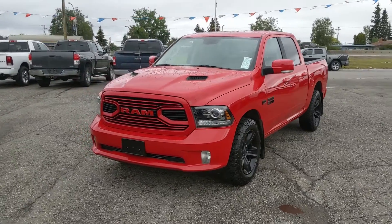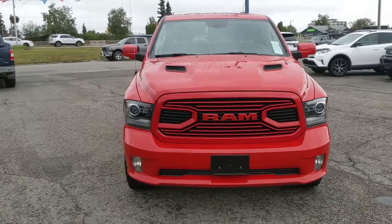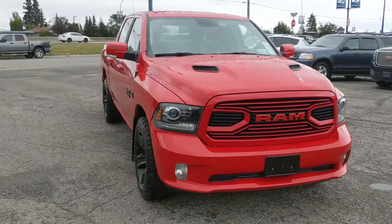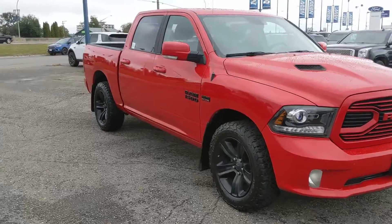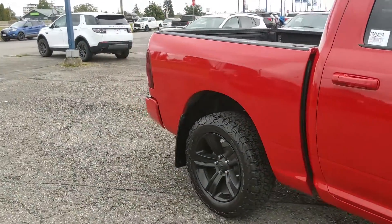Hello, this is Eric at the Print Short Ford Pre-owned Supercenter and we're taking a look at the 2018 Ram 1500 in a sport trim, powered by a 5.7 liter Hemi V8 providing you with plenty of power for towing, hauling and 4x4ing. Freshly detailed so it's looking nice and new as well.